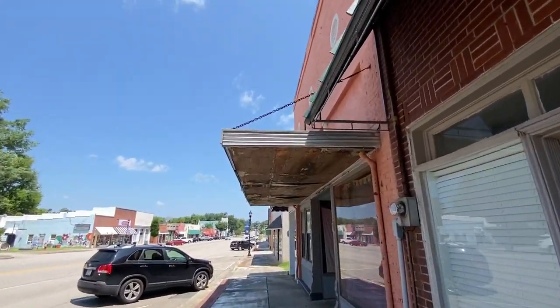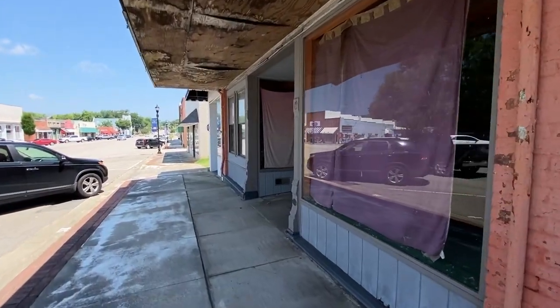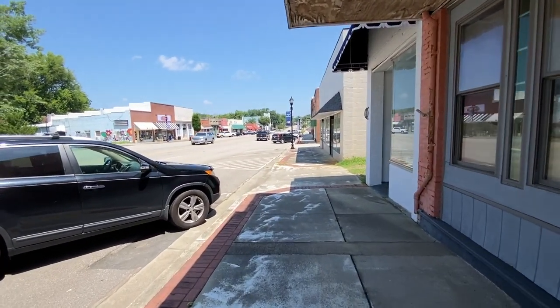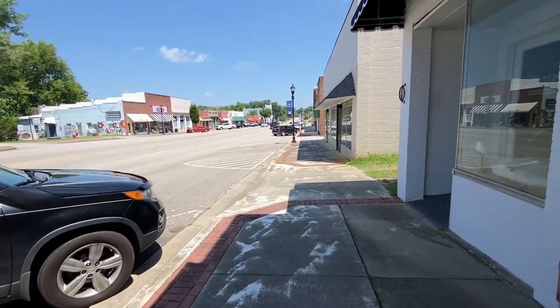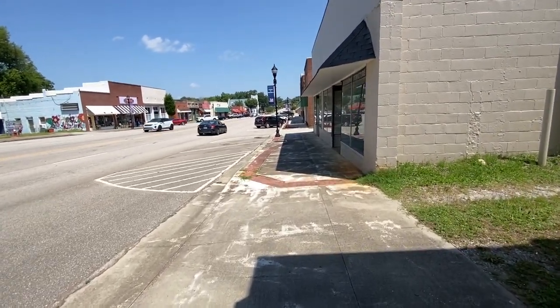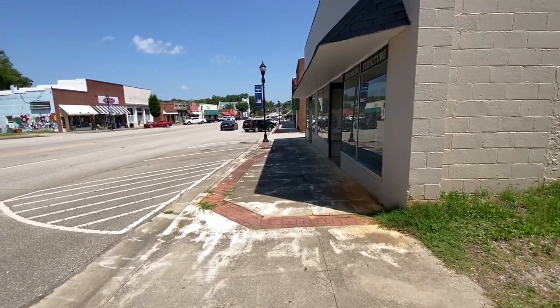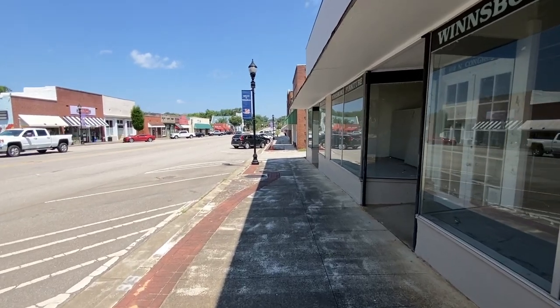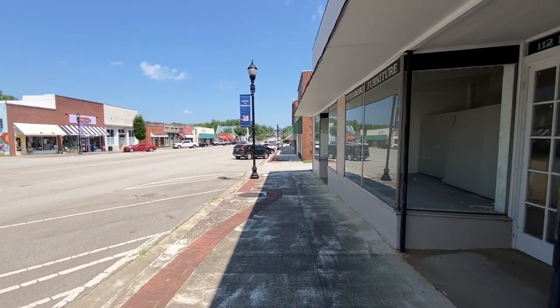Some of these buildings are looking rough though. It's not too far from Columbia and I guess it's considered a bedroom community of Columbia, but I think it can stand on its own. A lot of those houses are fixed up and people living in them, but there are some that need to be fixed up. So if you want an opportunity to come in and help revitalize the town, this would be a good one.